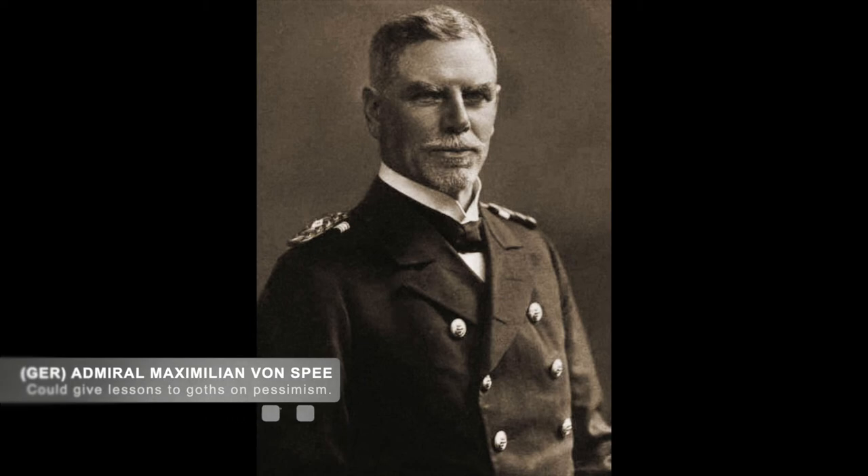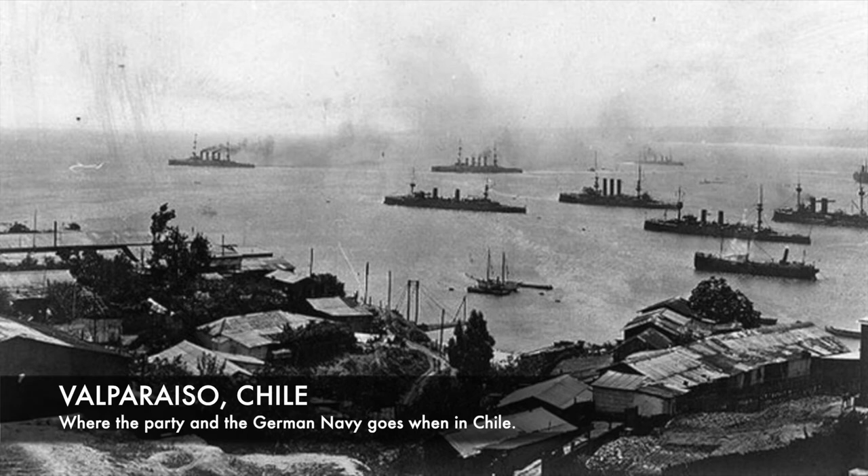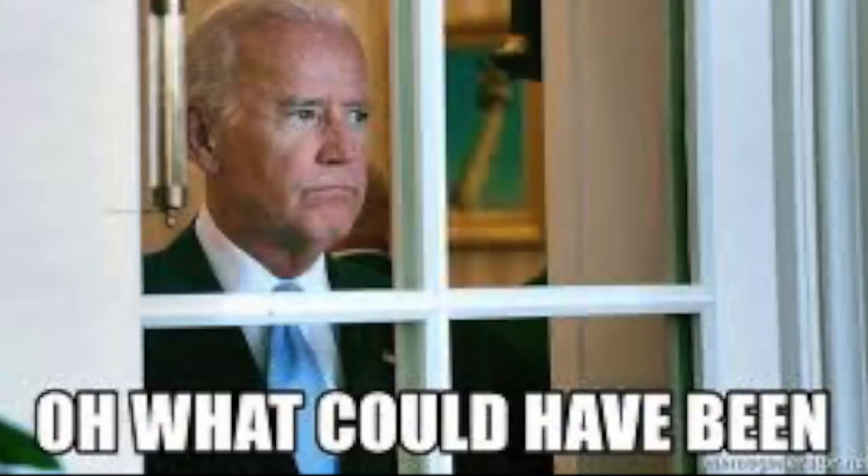However, for German Admiral Maximilian von Spee, while they certainly had a tremendous victory, he believed it was merely a delay to the inevitable destruction of his German naval squadron. He believed this so much that when they arrived at the German port of Valparaiso Harbor and were welcomed by Germans who lived there, he refused to join in the celebrations. It is said that when he was presented with a bouquet of flowers, he refused them, commenting — quote — 'These will do nicely for my grave' — unquote. No one would realize how accurate his words were just five weeks later.